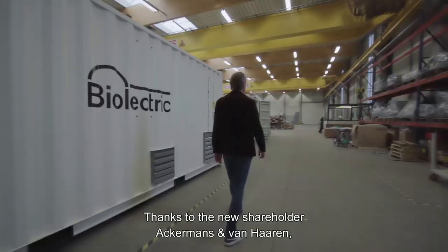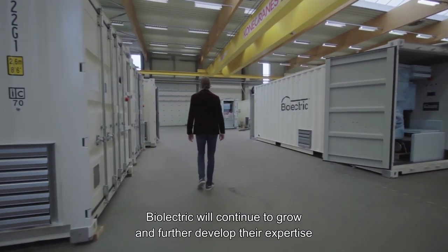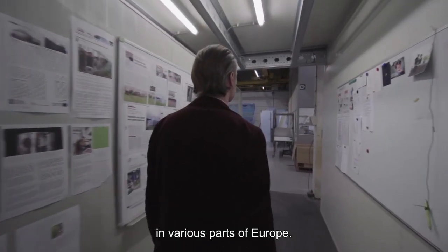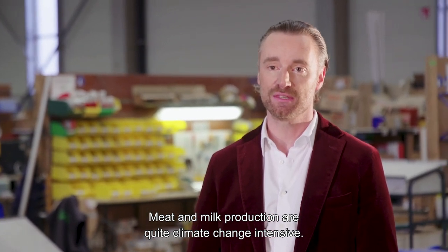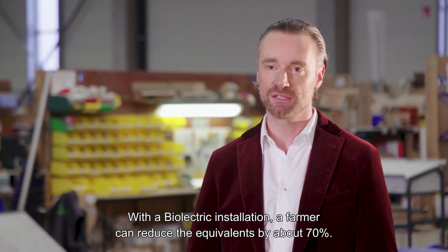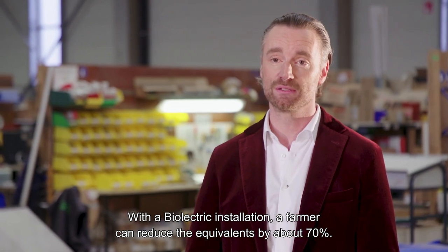Thanks to the new shareholder, Ackermunds and van Haaren, Bioelectric will continue to grow and further develop their expertise in various parts of Europe. Meat and milk production are quite climate change intensive — they emit a lot of CO2 equivalents. With a Bioelectric installation, a farmer can reduce the equivalents by about 70%.